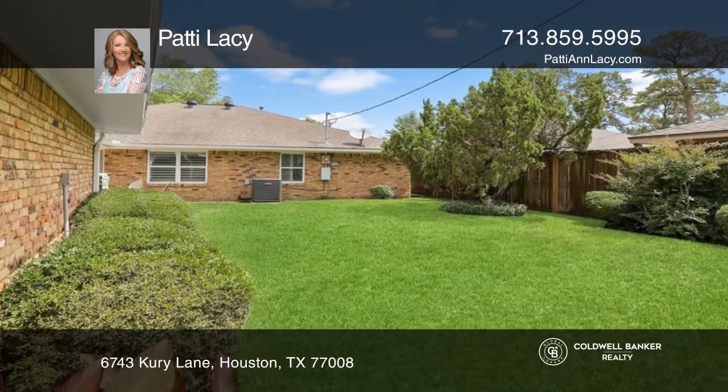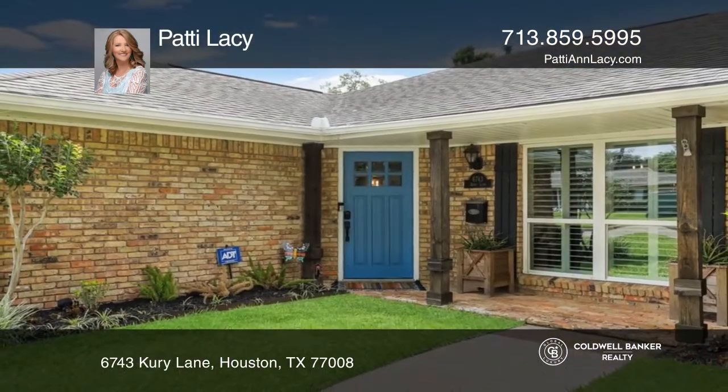Fantastic location close to downtown Houston and the Galleria. For more information, contact Patty Lacey.